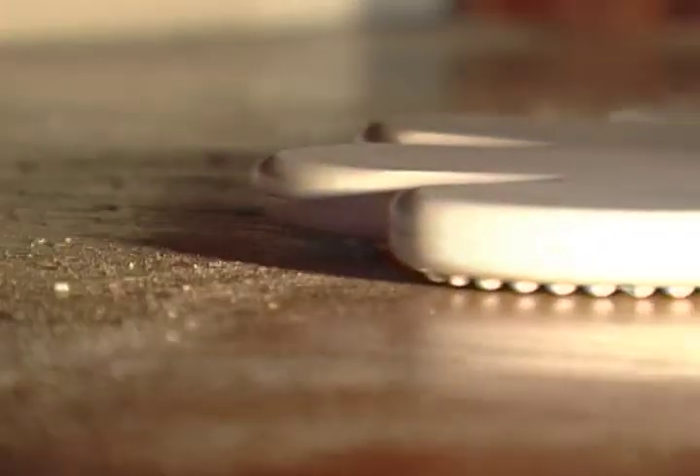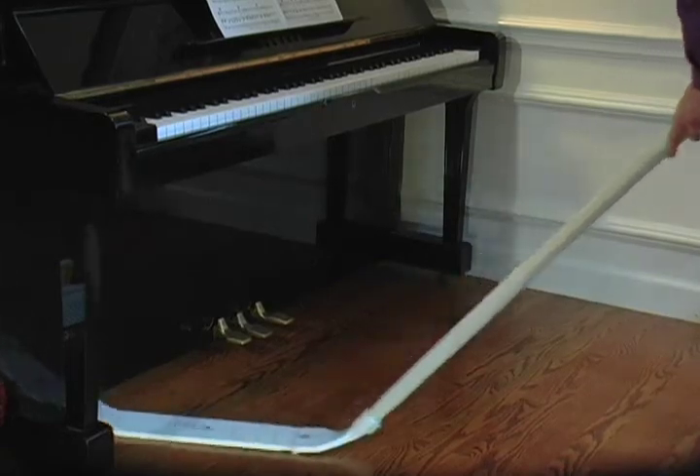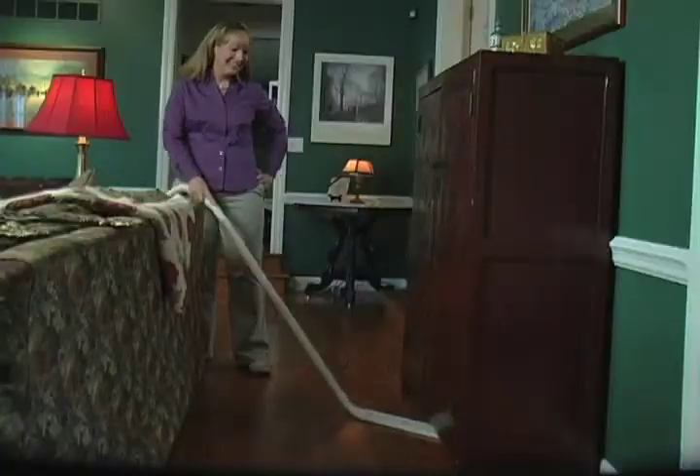VacuCat's unique slim design allows you to easily clean under those difficult spots. Look how VacuCat slips into this narrow space, reaching those out-of-sight places. Never will you have to worry again about hitting valuable furniture.